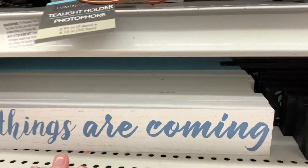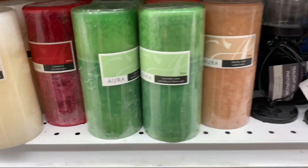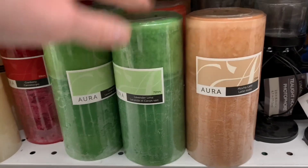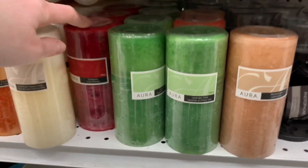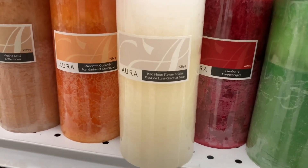I was trying to show you but my camera wouldn't focus. There were four different sayings on them. Now I found more of these aura candles — they are like pillar candles and the scents on them were amazing. They are huge, you guys — 72-hour burn.